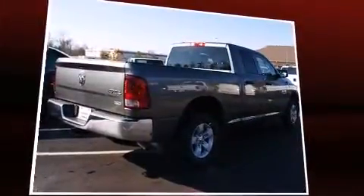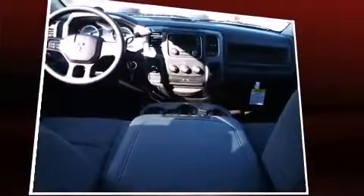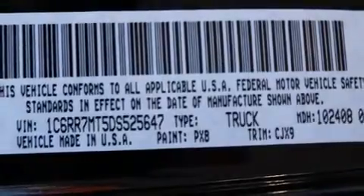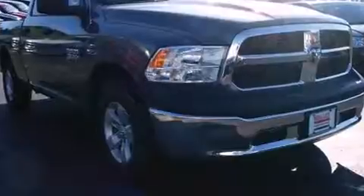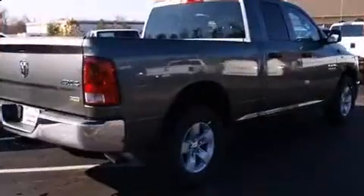Top features include leather upholstery, heated and ventilated seats, fully automatic headlights, turn signal indicator mirrors, remote keyless entry, a trailer hitch, and power windows. Audio features include an AM/FM radio, steering wheel mounted audio controls, and ten speakers providing excellent sound throughout the cabin.